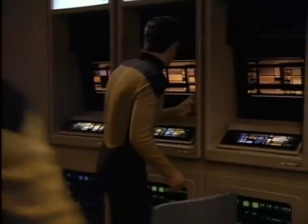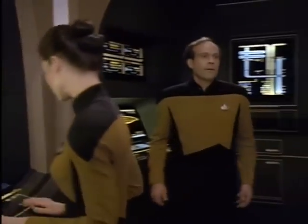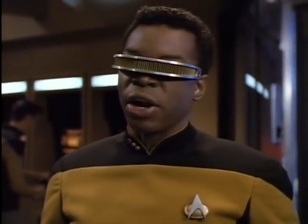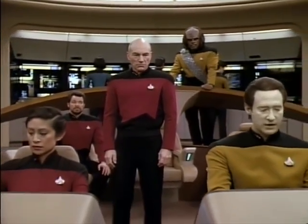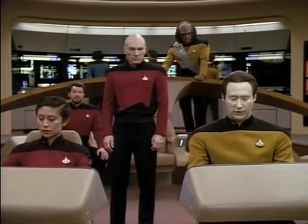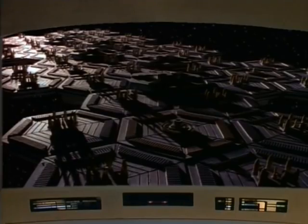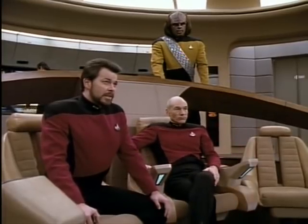Commander, there are forge overload indications on Argus generators 5, 7, and 14. I can't do anything from here — I have to find a better interface. LaForge to bridge: we're looking at a cascade reactor failure on the Argus. I don't think we're going to pull this one out. Reactor nine will reach critical in 10 minutes, 43 seconds. Subsequent explosion will create a chain reaction along the entire length of the array. Stand by for a jump to warp two. You've got 10 minutes, Mr. Worf. Red alert.